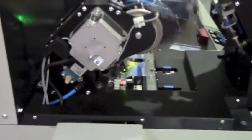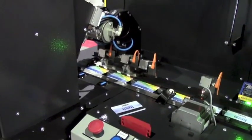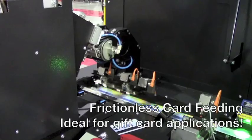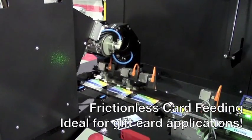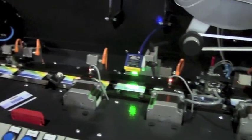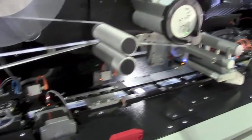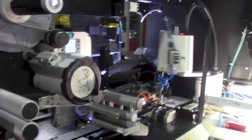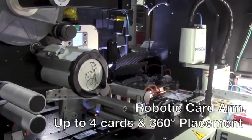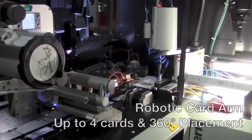The K-91 integrates some of Kern's most proven technologies. The frictionless card feeder is expandable for operations that process a wide range of cards, such as gift card fulfillment. The K-91's robotic arm places up to 4 cards on a carrier in variable 360-degree position.